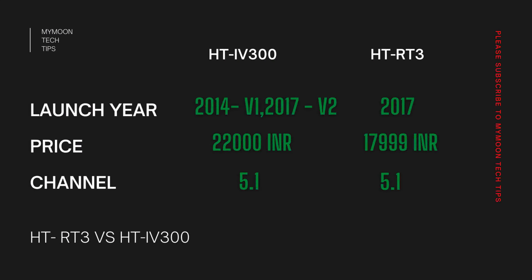IV300 is a 5.1 channel system and HD-RT3 is also 5.1 channel. We are going to do a comparison between a soundbar and a home theater, but that's fine because a lot of people are confused about which one to choose.